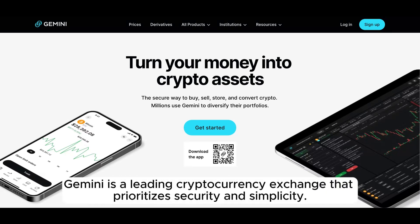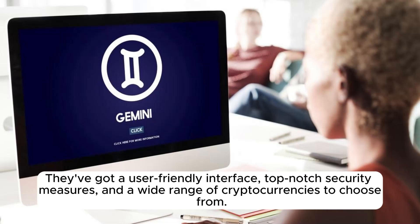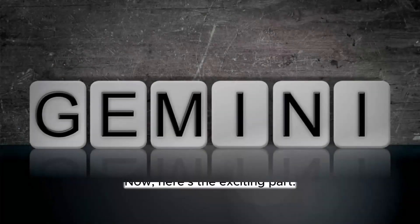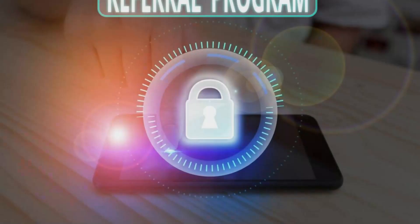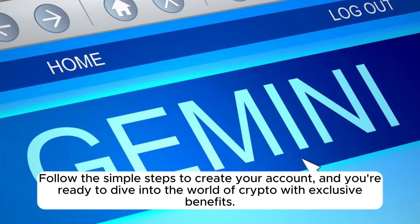Gemini is a leading cryptocurrency exchange that prioritizes security and simplicity. They've got a user-friendly interface, top-notch security measures, and a wide range of cryptocurrencies to choose from. Whether you're a seasoned trader or a newbie, Gemini caters to all levels of experience. If you sign up using my referral link in the description below, you'll unlock some exclusive benefits. When signing up and purchasing $100 worth of your choice of cryptocurrency, you will receive an additional $15. Just click on the link in the description and it'll take you directly to the Gemini registration page. Follow the simple steps to create your account, and you're ready to dive into the world of crypto with exclusive benefits.